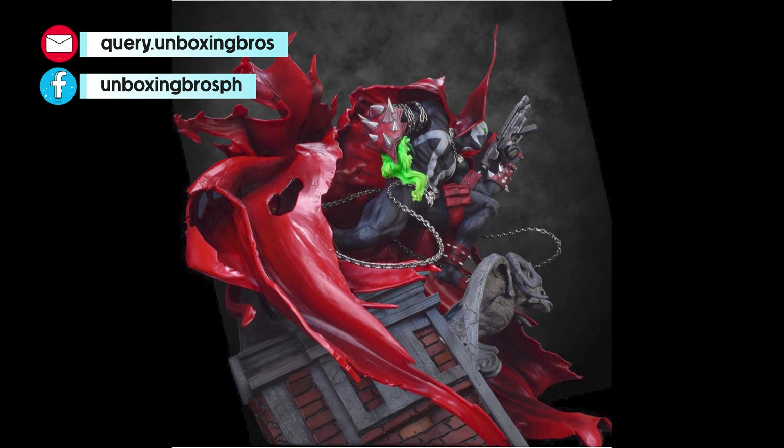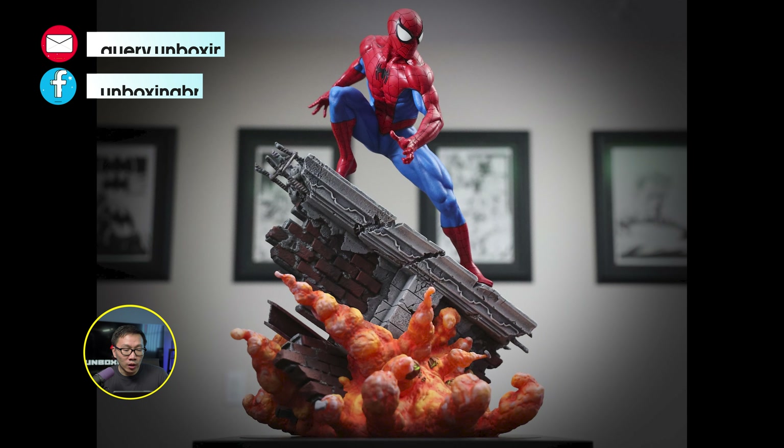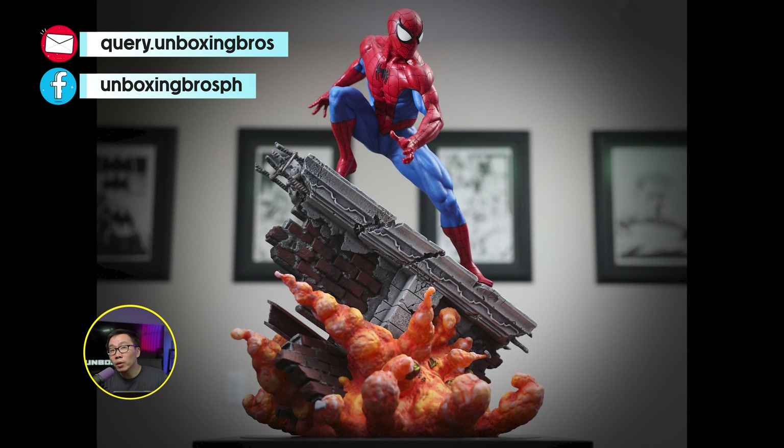Got one of these Alex Ross Flash available. This is obviously a museum type statue. It comes with two portraits and two sets of hands.